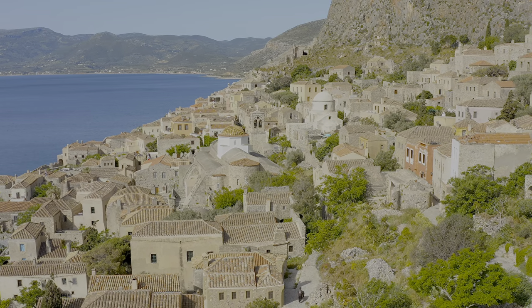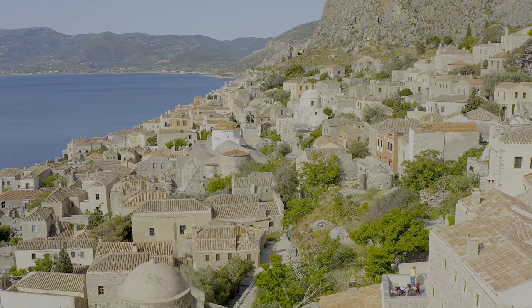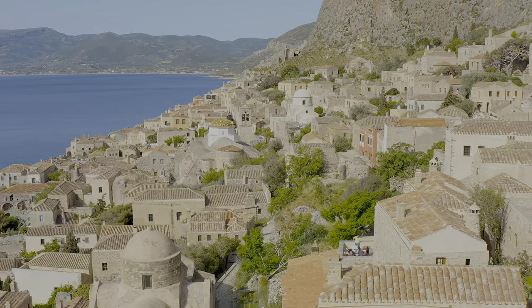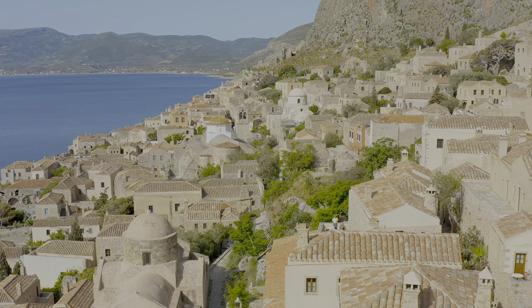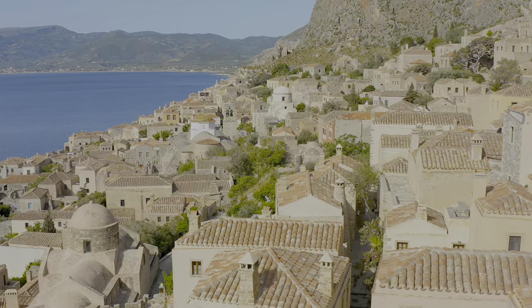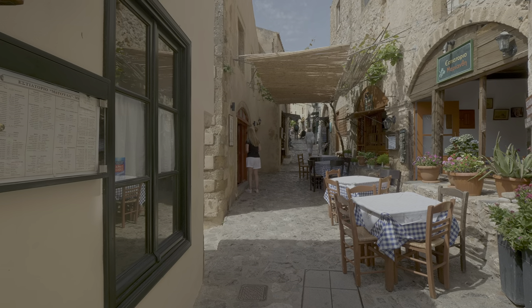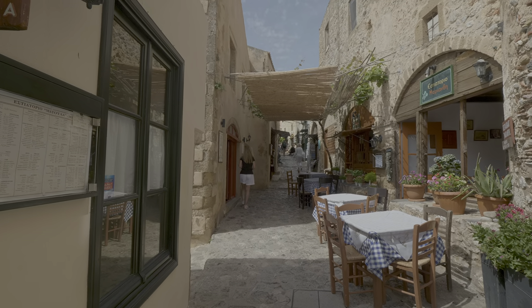Monemvasia is nestled on the side of the mountain and on the other three sides is enclosed by a high wall. It has several terraces of streets which are slowly being restored. On the plateau-type top of the mountain there are ruins of the fortress and a church. We are planning our trip to the top later, but first we are going to walk through this gorgeous little town.